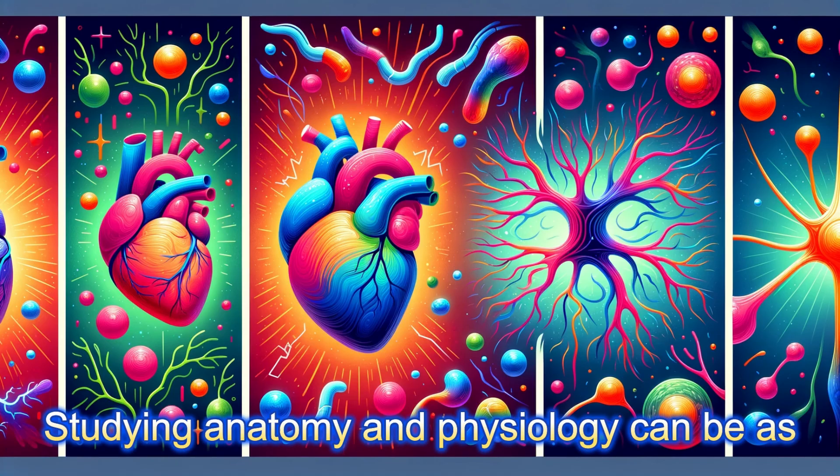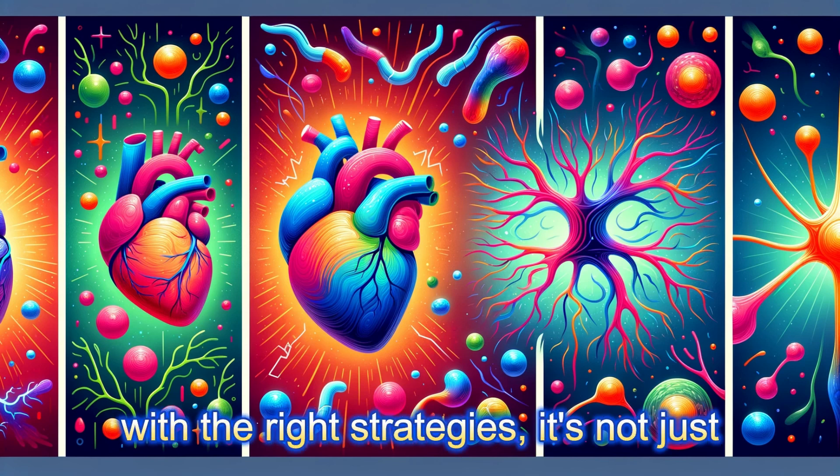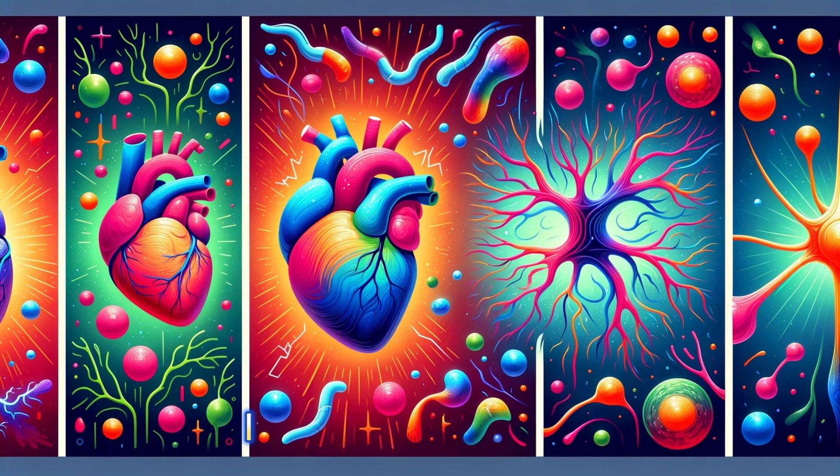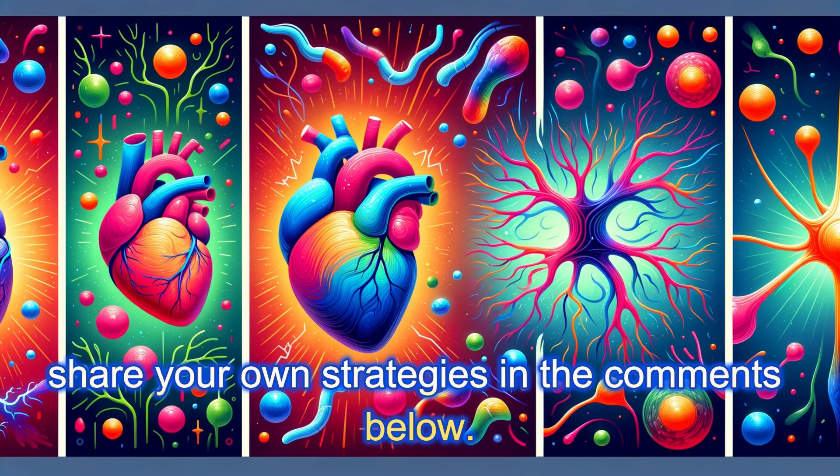Studying anatomy and physiology can be as complex as the human body itself. But fear not. With the right strategies, it's not just manageable, it can be fascinating. Stay tuned as we unravel the top tips to master these subjects, and don't forget to share your own strategies in the comments below.